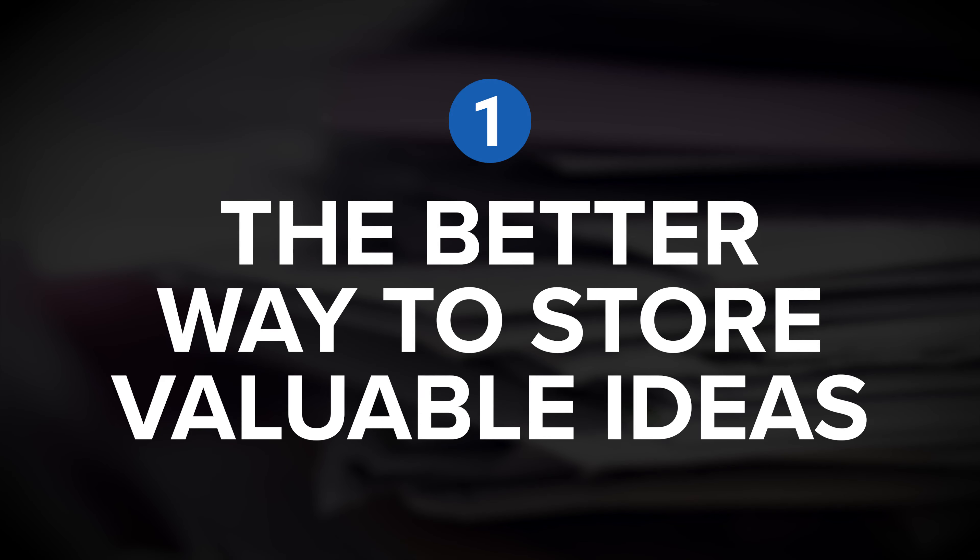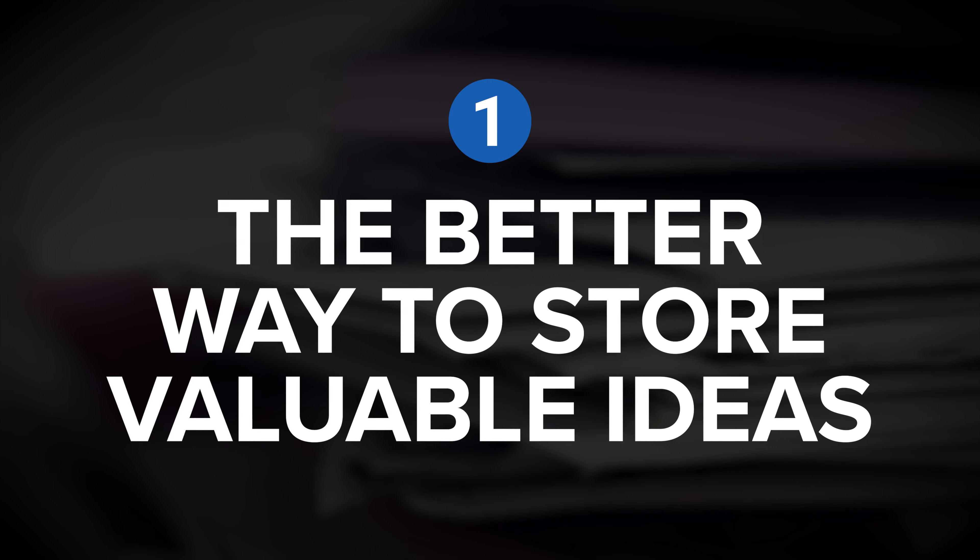Beginning with insight number one: the better way to store valuable ideas. A great note-taking system should do two things very well. Number one, it should save you from having to remember absolutely everything on your own — you should be able to dump the information into a trusted external system so that you can free up your brain to focus on other things. And number two, it should support and facilitate the understanding, connecting, and revisiting of interesting insights and information.